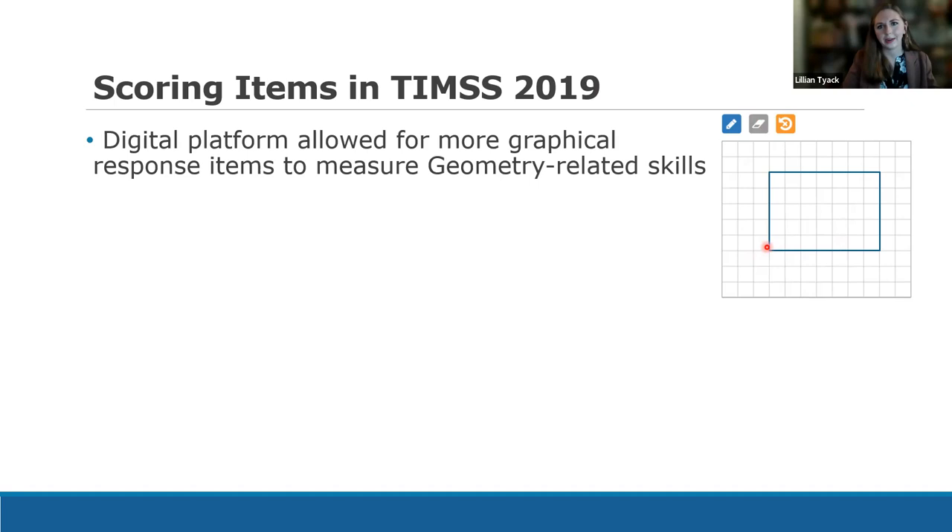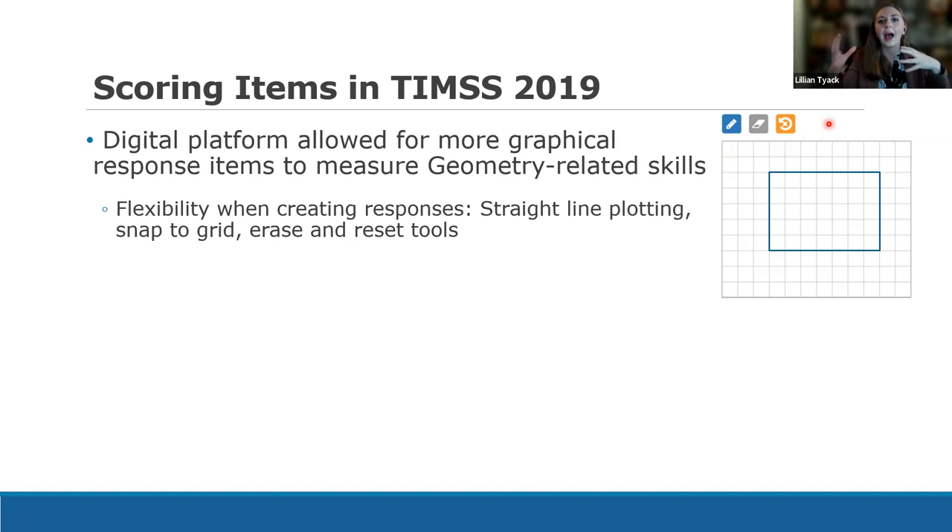The digital environment also allows us to take item types we've already had historically and update them, making them easier for students to use. In particular, I'm talking about graphical response items that asked students to draw on a grid to express their geometry-related skills. Students were given a drawing tool, an erase button, and a reset button. One of the benefits is increased flexibility — students don't have to worry about drawing lines perfectly or plotting everything correctly, because technology helps. Features like straight-line plotting and snap-to-grid are especially helpful for coordinates.